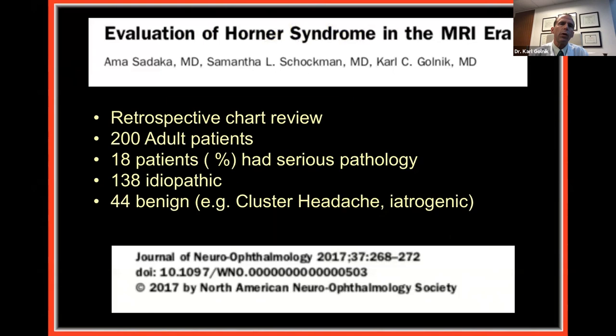One of my residents, now practicing in Beirut, Lebanon, reviewed my series of 200 Horner patients, published last year in the Journal of Neuro-Ophthalmology. We found only about 18 had some sort of serious pathology; in 138 patients it was idiopathic — two-thirds of the time we don't find a cause. I tell patients: it's not really about the Horner syndrome itself, it's about the potential causes. We need to rule out serious pathology like cancer and carotid artery dissection.